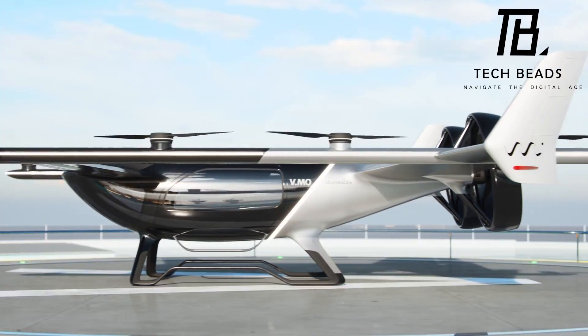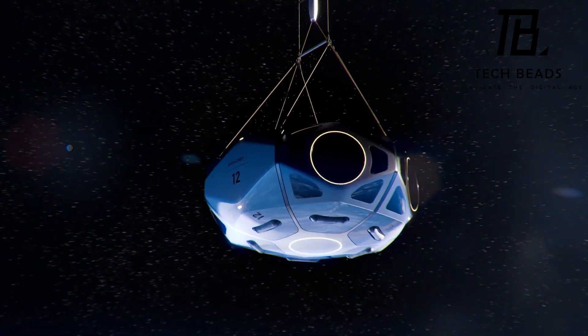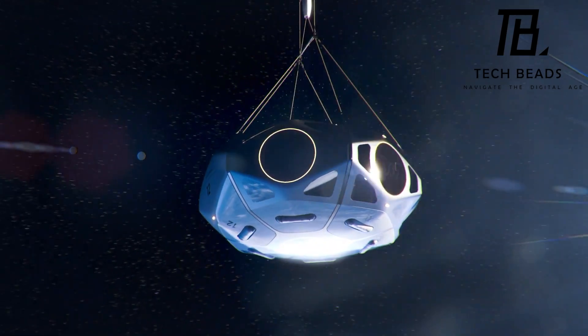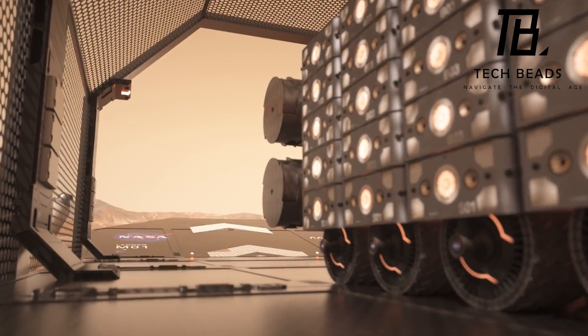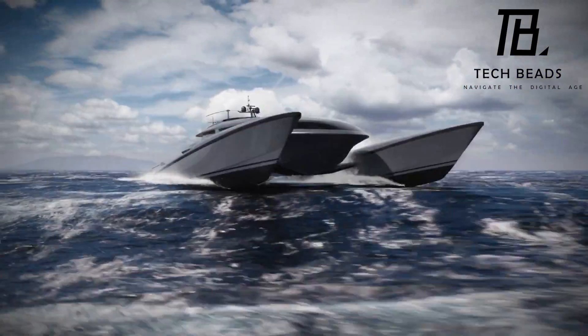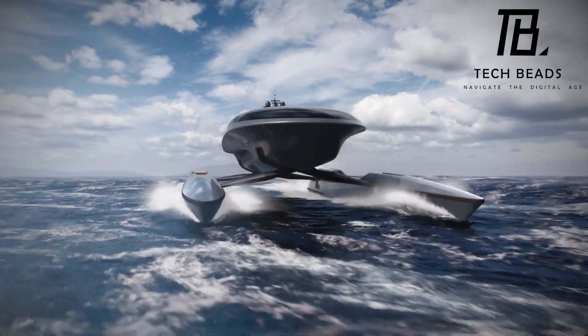Hey there, welcome back to Tech Beads. In this video, we're going to explore some truly mind-blowing concepts that will leave you in awe. From flying cars to futuristic cities, we've got it all. So sit back, relax, and get ready to be amazed.